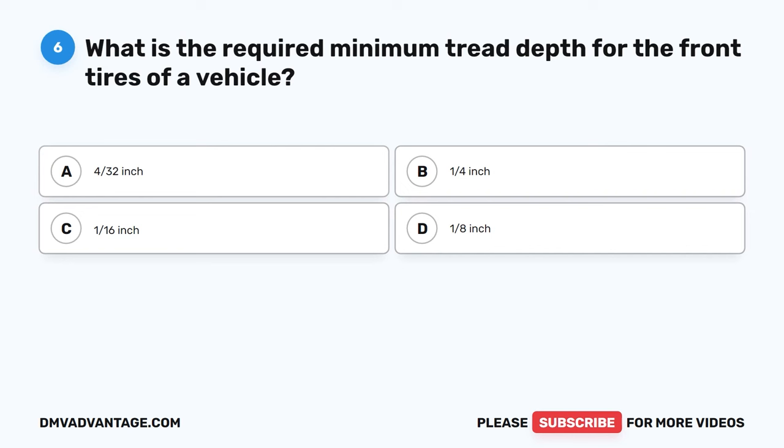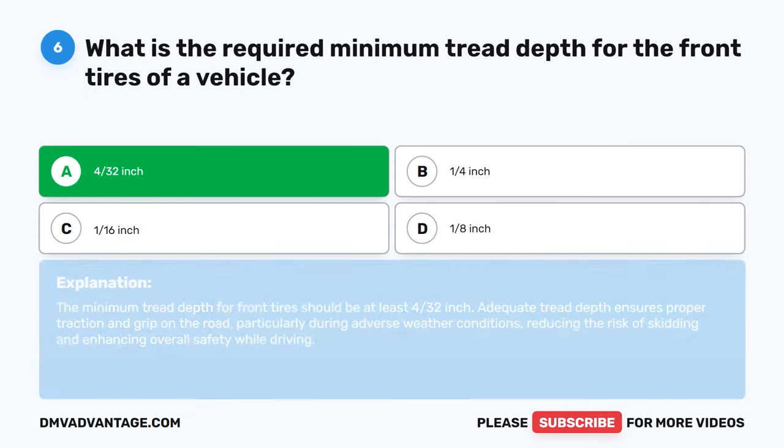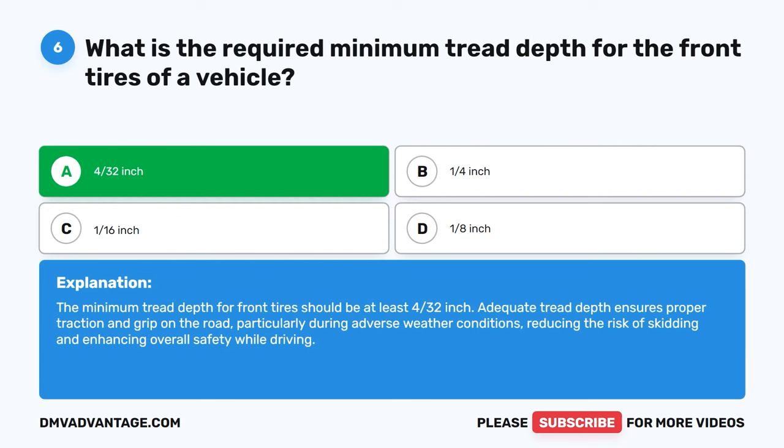Question 6: What is the required minimum tread depth for the front tires of a vehicle? A. 4/32-inch. B. 1/4-inch. C. 1/16-inch. D. 1/8-inch. The correct answer is A: 4/32-inch. The minimum tread depth for front tires should be at least 4/32-inch. Adequate tread depth ensures proper traction and grip on the road, particularly during adverse weather conditions, reducing the risk of skidding and enhancing overall safety while driving.